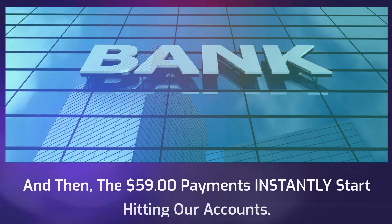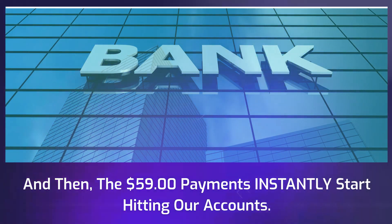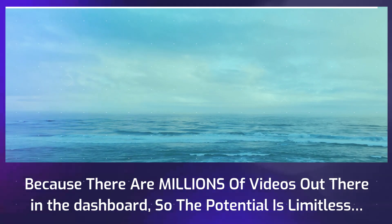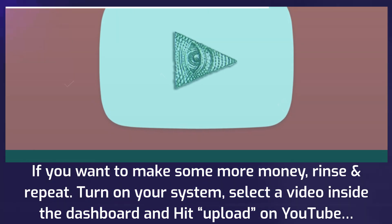The $59 payments instantly start hitting our accounts. Because there are millions of videos out there in the dashboard, the potential is limitless. If you want to make some more money, rinse and repeat.